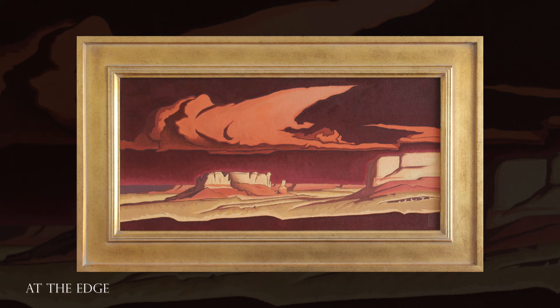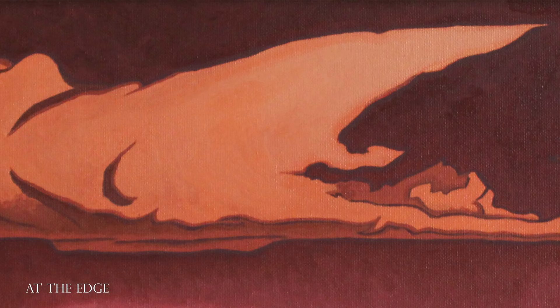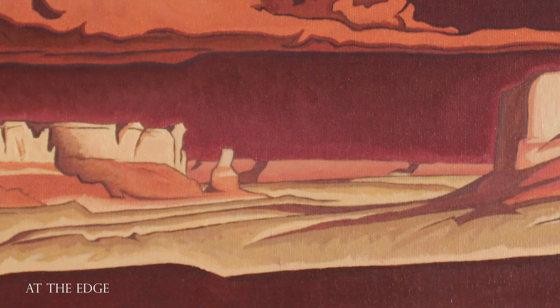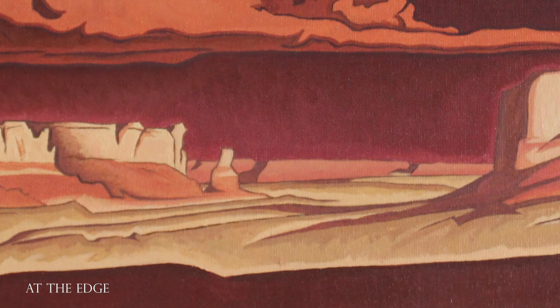This painting is called At the Edge. The clouds are sharp, and the vantage point is almost as if the viewer was standing at the edge of a tall cliff looking down into a valley, seeing buttes and mountains and mesas made up of cream and red stone.